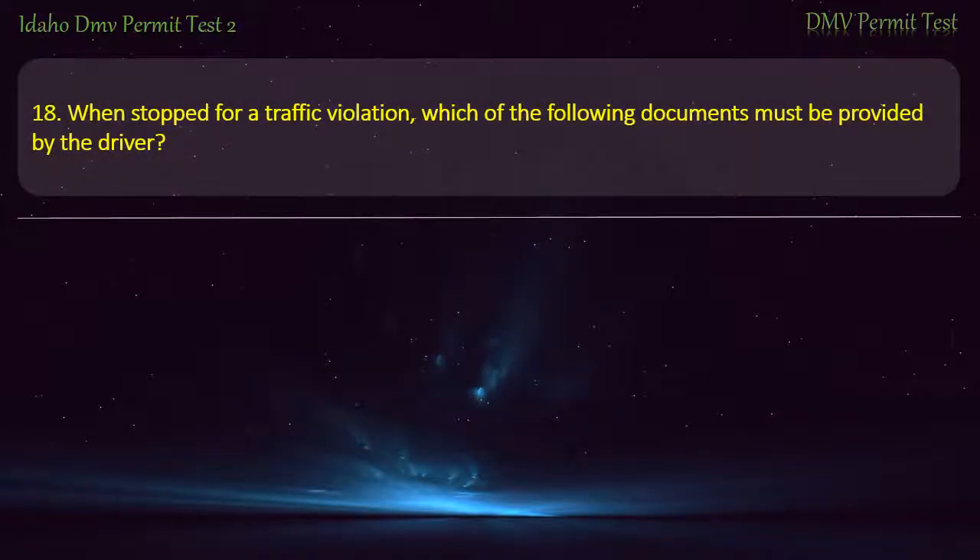Question 18. When stopped for a traffic violation, which of the following documents must be provided by the driver?